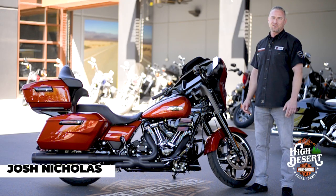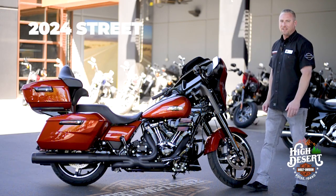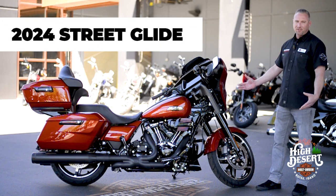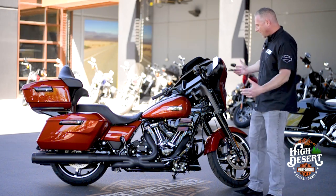What's up guys, it's Josh here at High Desert Harley-Davidson. Today we're checking out this 2024 Street Glide that we've done a custom build on — everything done here in our shop.